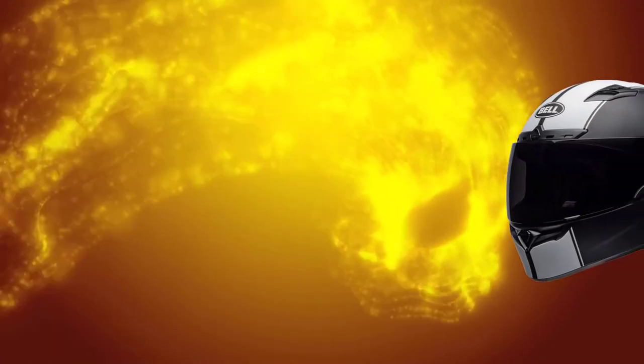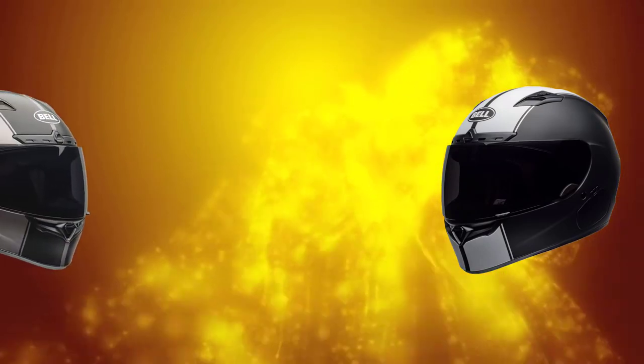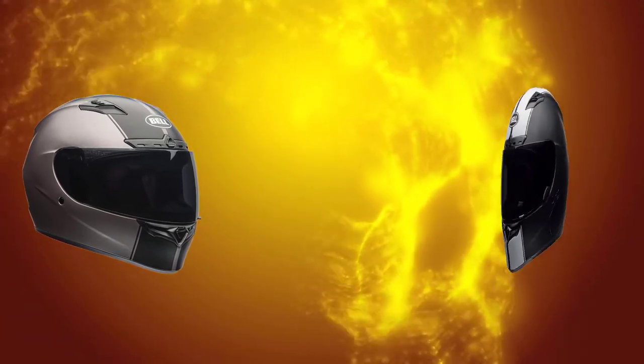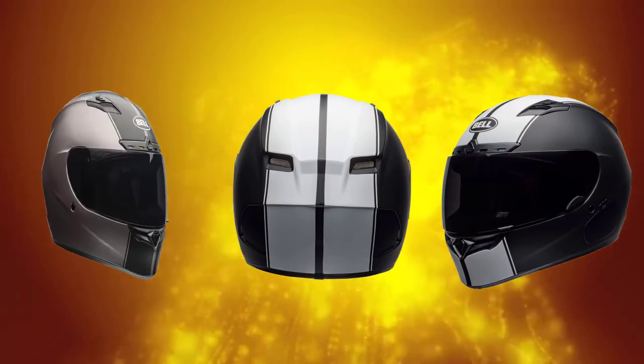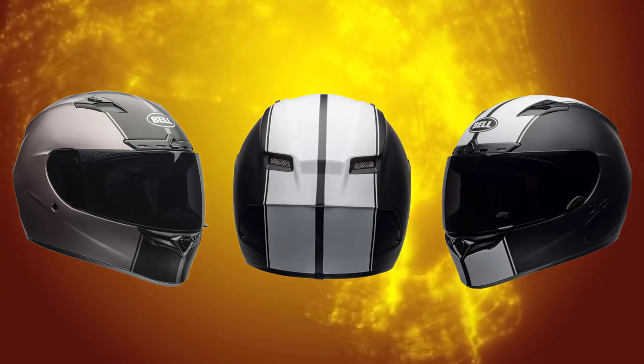Number 2: Bell Qualifier DLX full-face motorcycle helmet. Shown with optional tinted shield but ships with clear shield only. Transitions shield included with anti-fog, anti-scratch, and UV protection. Communication port accommodates most Sena and Cardo systems seamlessly. Polycarbonate composite shell with lightweight construction. Industry-leading five-year warranty. DOT approved, meets FMVSS 218 standard.